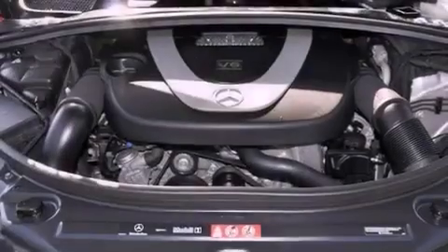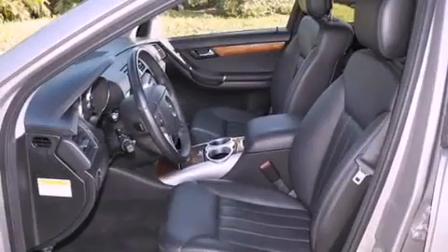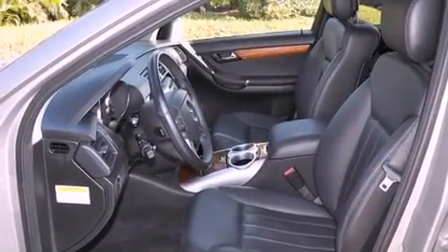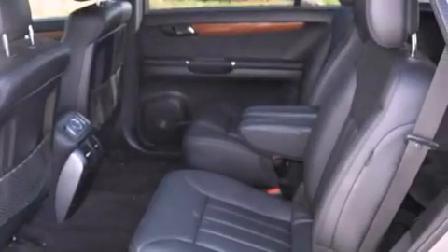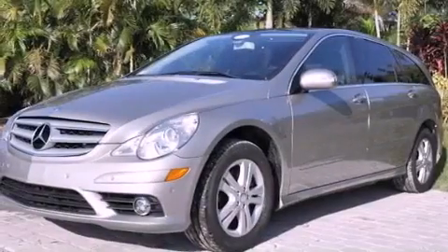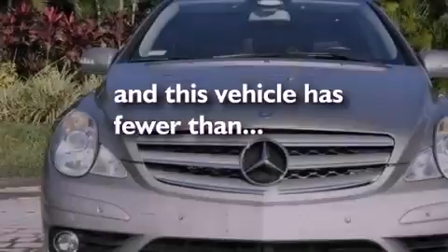The following features are also included: air conditioning with automatic climate control, cruise control, heated side view mirrors, a CD player, interior wood trim accents, performance tires, a passenger side vanity mirror, an anti-lock braking system, a home link feature, and this vehicle has less than 44,000 miles.